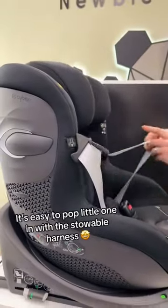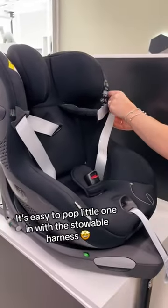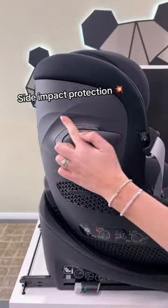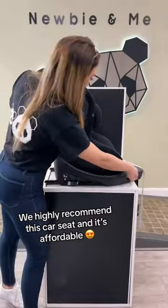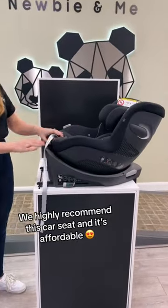It's easy to pop little one in with the adjustable harness. Side impact protection and ventilated panels for comfort. We highly recommend this car seat and it's affordable.